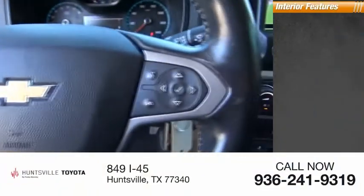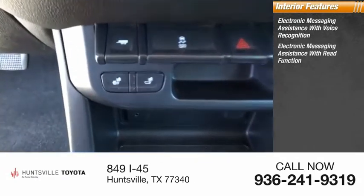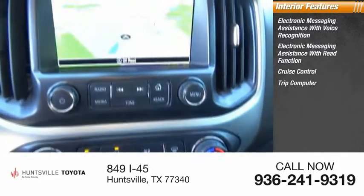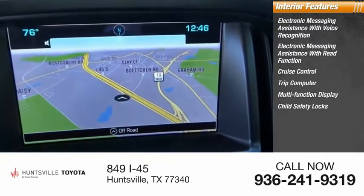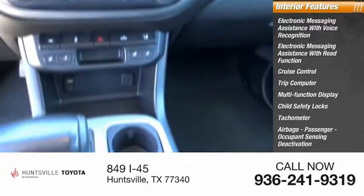Inside you'll find electronic messaging assistance with voice recognition, electronic messaging assistance with read function, cruise control, trip computer, multi-function display, child safety locks, tachometer, airbags, passenger occupant sensing deactivation.